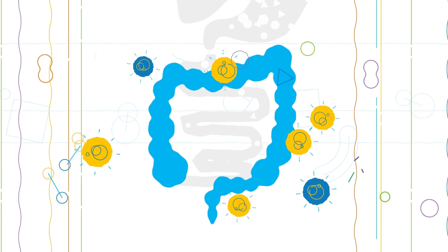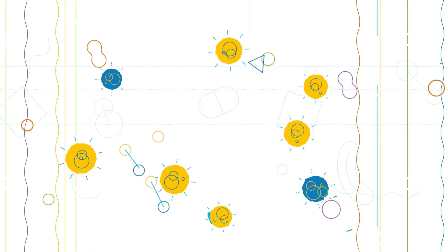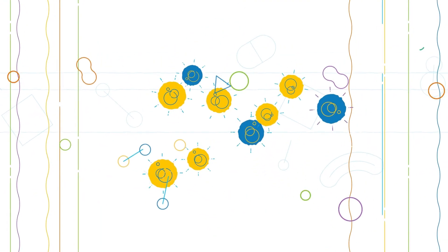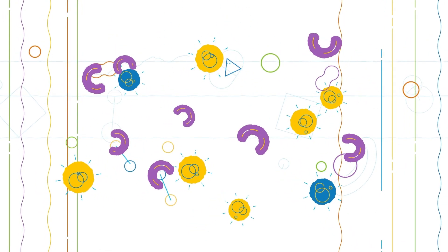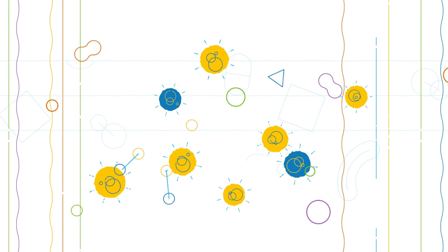Since it may take three to six months before their impact is seen, immunomodulators are often started at the same time as faster-acting treatments, like steroids, which are taken for a short period of time.